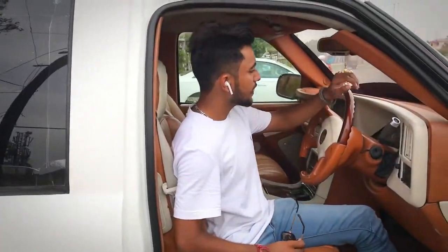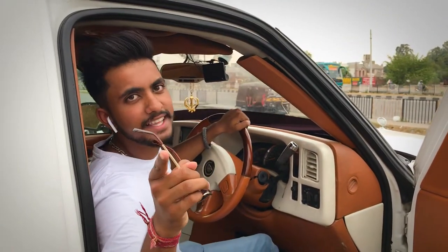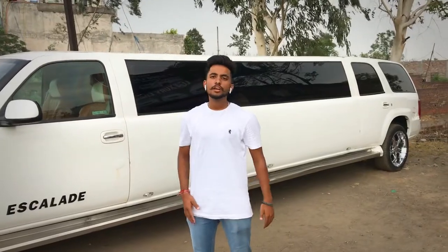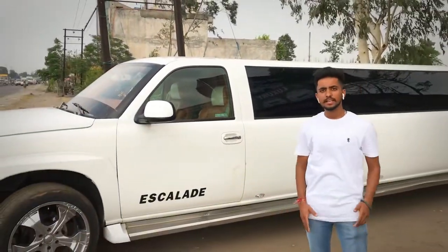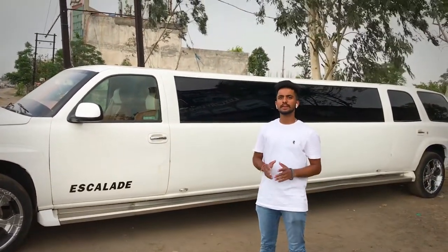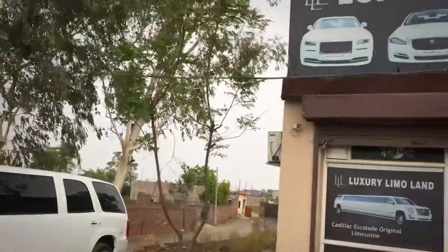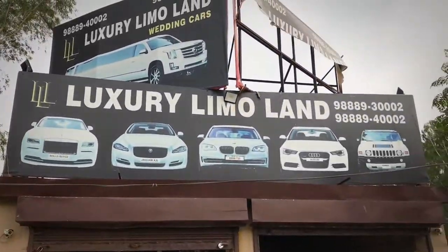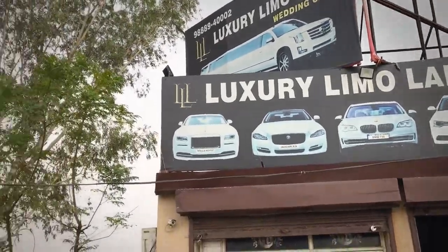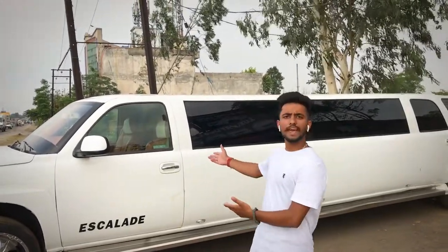Guys, here is our Escalade Limousine. So if you want that, you can get that — just pay for it. You can take our Escalade. If you want to cross this car, you can go for it. Because it's a new car, you can go by it.